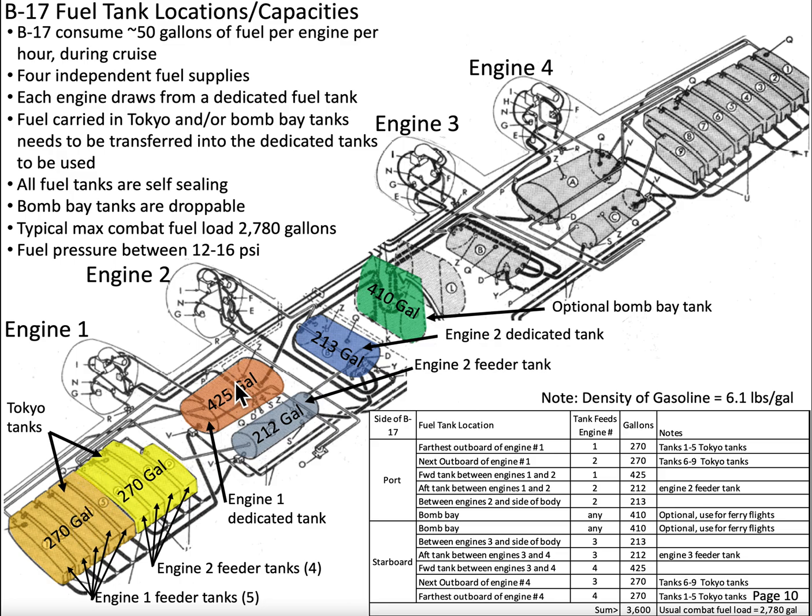So you draw the fuel down: the 425-gallon dedicated tank, after about eight hours, will be down to 25 gallons. Then we transfer 270 gallons from the feeder tank into the dedicated tank, from which fuel goes directly into engine number one. The fuel transfer system was operated by the flight engineer, the top turret gunner.